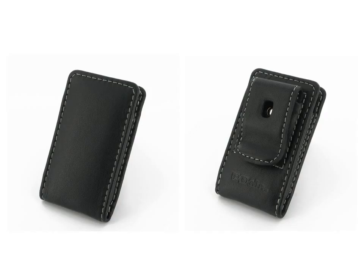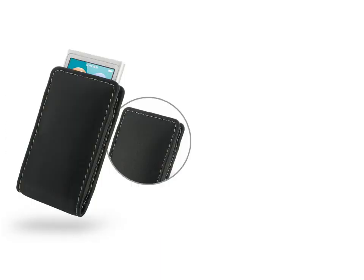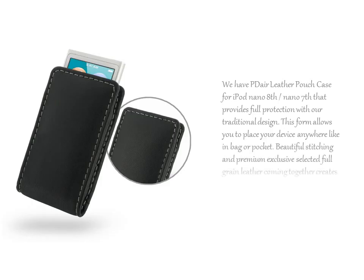Beautiful stitching and premium exclusive selected full grain leather coming together creates this extraordinary model, while adding luxury and full protection. The PDR leather pouch case for iPod Nano 8th generation or iPod Nano 7th provides full protection with our traditional design.